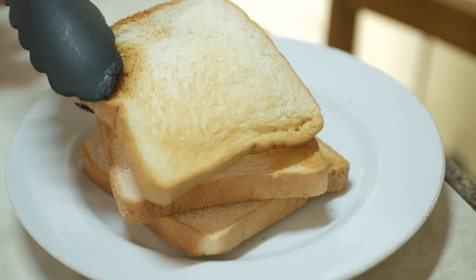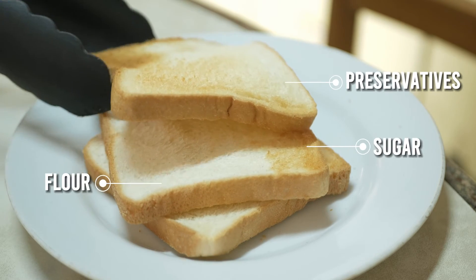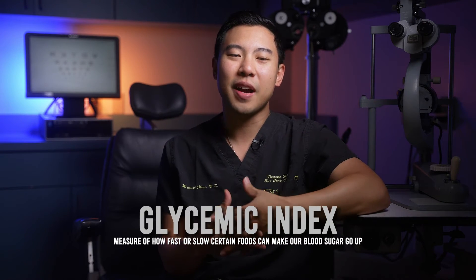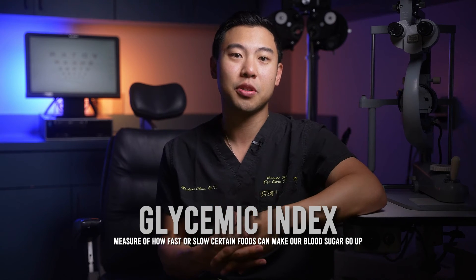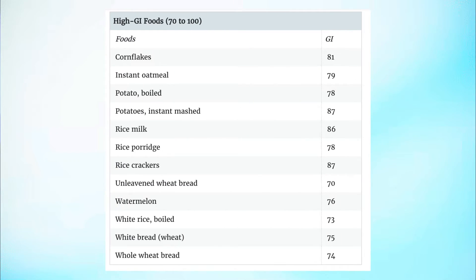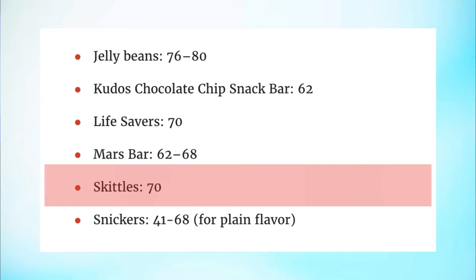Toast may seem like a harmless breakfast, but it's basically lacking any useful nutrients. Refined white bread is essentially a foam created by a factory composed mostly of flour, sugar, and preservatives. There's a number that scientists and doctors use called the glycemic index — a measure of how fast or slow certain foods can make our blood sugar go up after we eat them. Foods with a high glycemic index, like sugary cereals or white bread, make our blood sugar go up quickly. Believe it or not, the glycemic index of white bread is about 75, which is the same glycemic index as a bag of Skittles. So eating white bread may be sending your blood sugar soaring first thing in the morning.